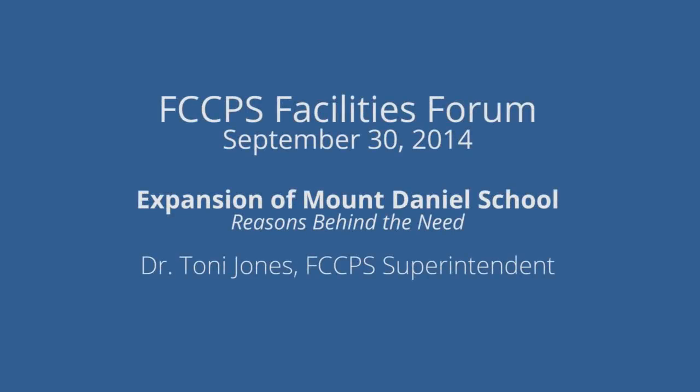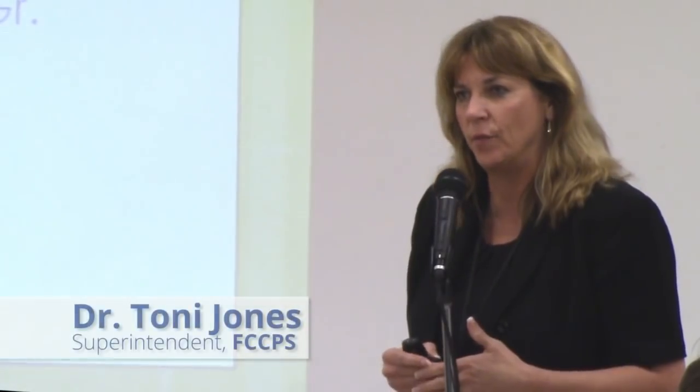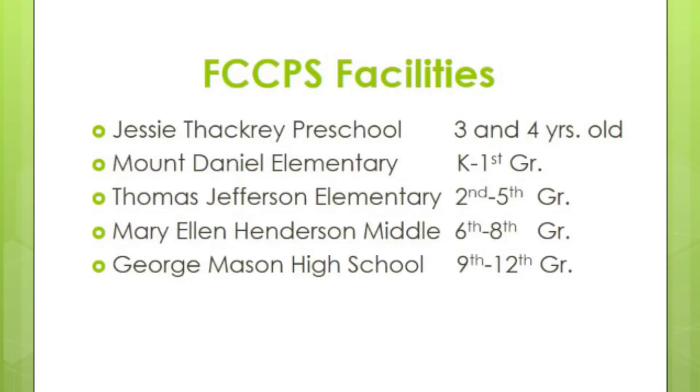Thank you for being here tonight. For those of you who are new to the community or haven't been inside our schools recently, let me recap our current facilities. Jesse Factory is our newest facility, not quite open yet. Mount Daniel currently houses all of our kindergarten and first grade. Thomas Jefferson Elementary houses second, third, fourth, fifth, and right now four out of five of our pre-k classes. At Mary Ellen Henderson we have sixth, seventh, eighth, and as of today one pre-k class.